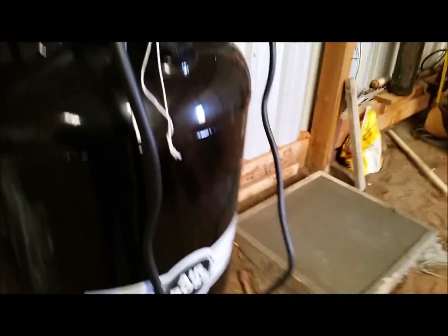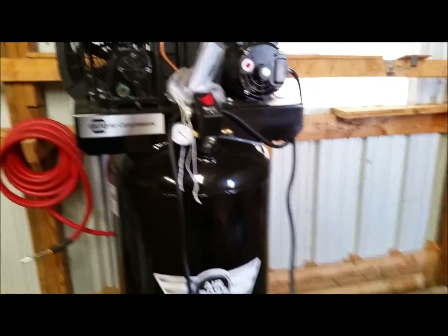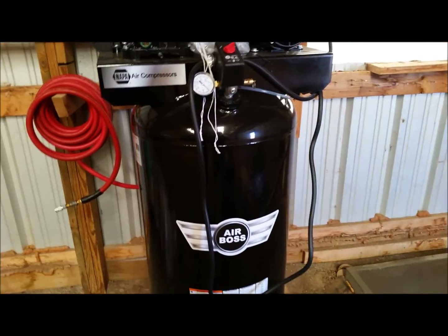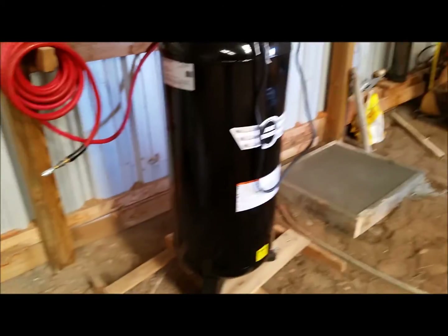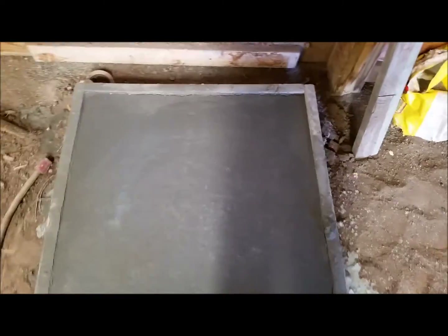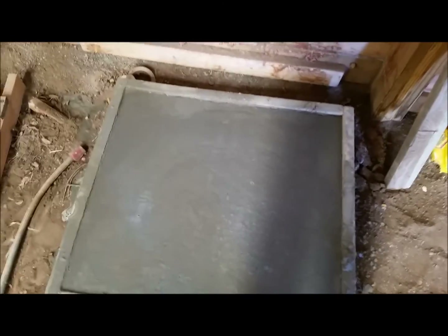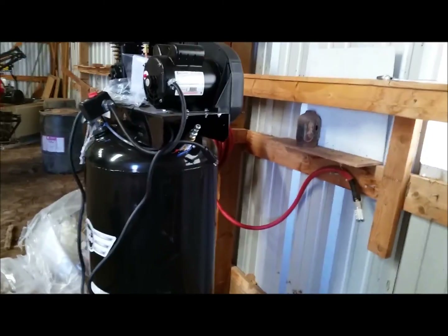I have one of these air compressors — got it from Napa, a little two horse motor on it. I had one and I really liked it, and we bought another one for my father and put it in his shop. Since I decided I was going to use this as my shop, I went ahead and bought another one and put it down here. I poured a little concrete slab — this thing's got nine pieces of rebar in it. I really stacked it in there so it doesn't walk off.